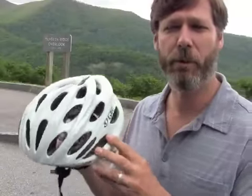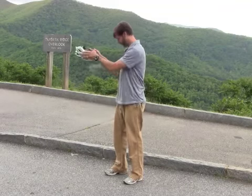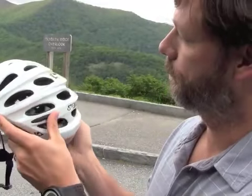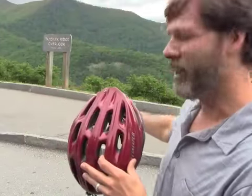Now I've got the more expensive Giro Pro Lite — we're going to see how this one holds up from four feet on flat pavement. Again no cracks; you can see a little ding here from where it hits, but no real damage.